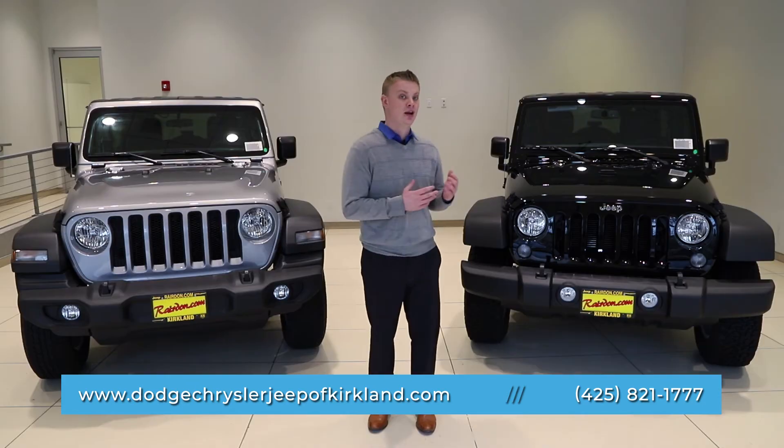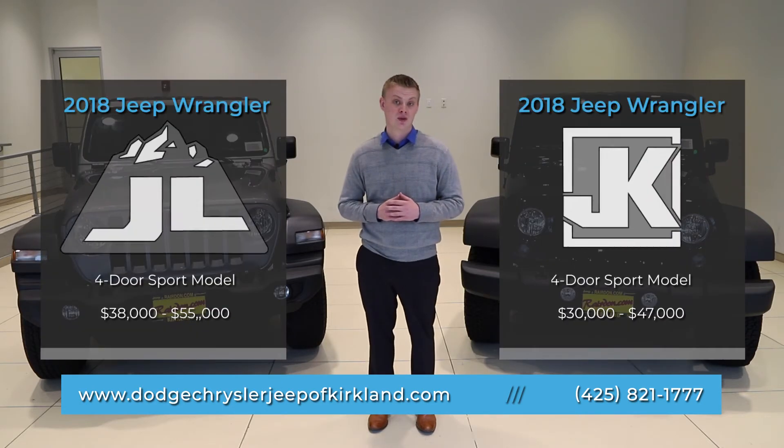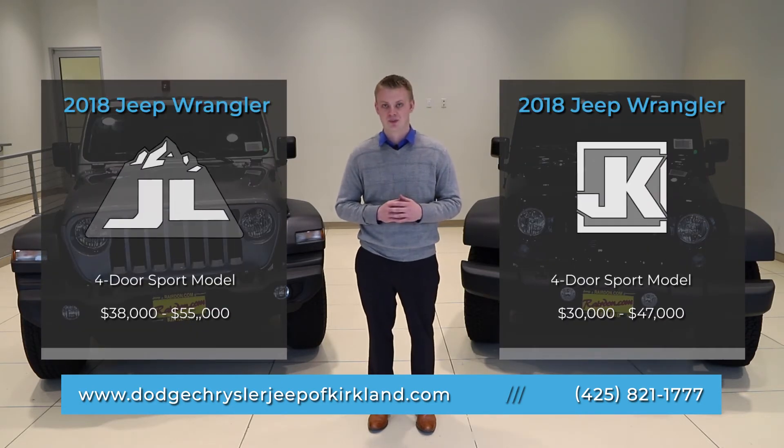The iconic JK model ranges from $30,000 to $47,000. The all-new redesigned Jeep Wrangler JL ranges from $38,000 to $55,000 depending on options.